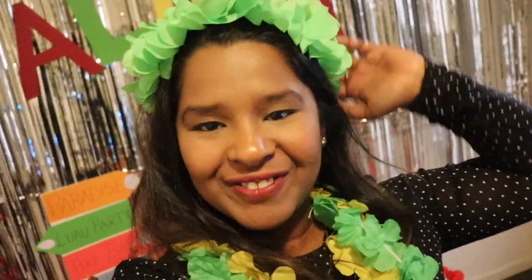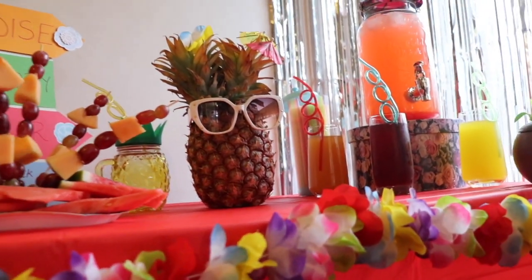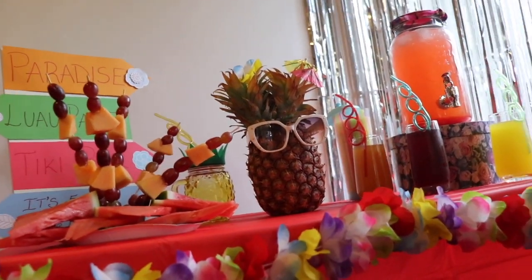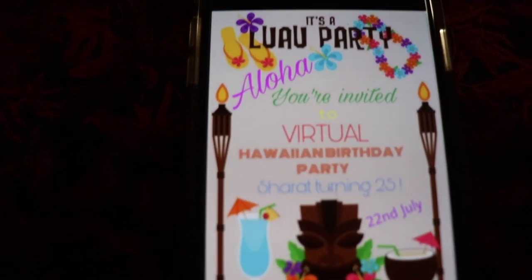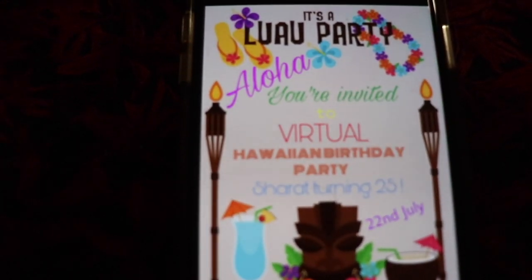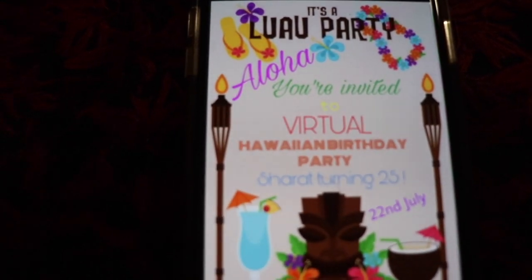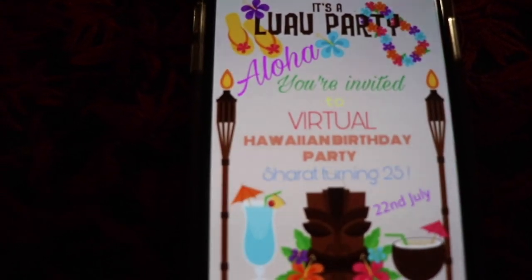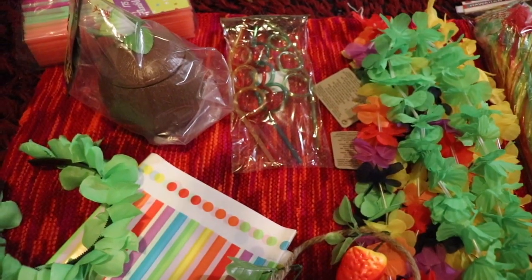So I just want to show you how I've done this. This birthday is during the lockdown, so I just came up with this Hawaiian theme party just for some fun. I wanted to make something exciting, so I made up this invitation which says 'Virtual Hawaiian Birthday Party Invitation' and I just posted it in my Instagram story and WhatsApp story.